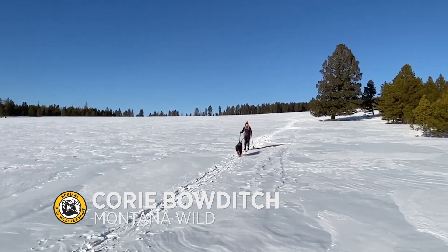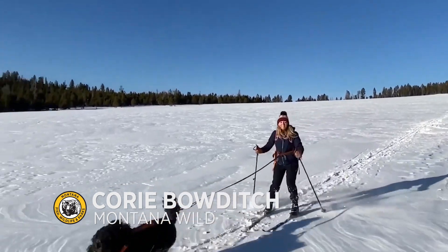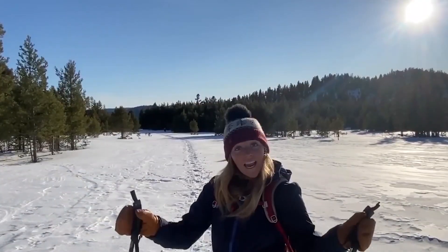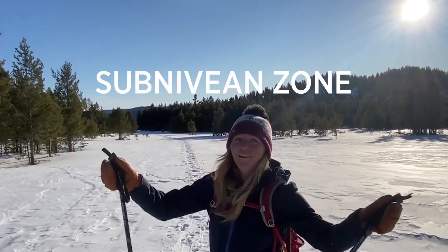Welcome back to Wildlife Wednesday. If you're going to survive the long Montana winters, you have to find some creative ways to have fun on top of the snow. But today, we're going to talk about what's going on underneath the snow in the Subnivian Zone.